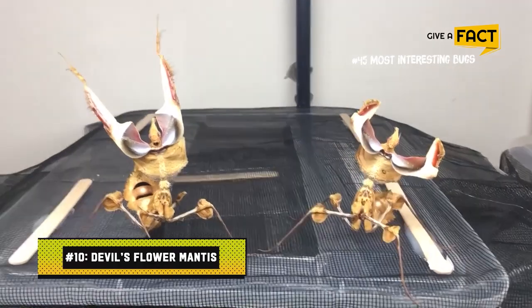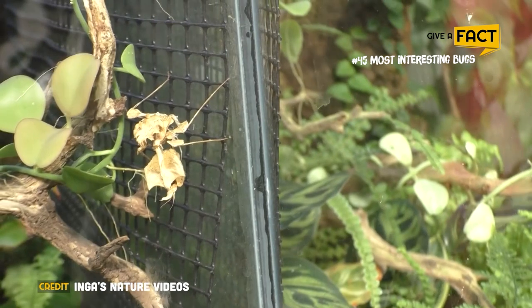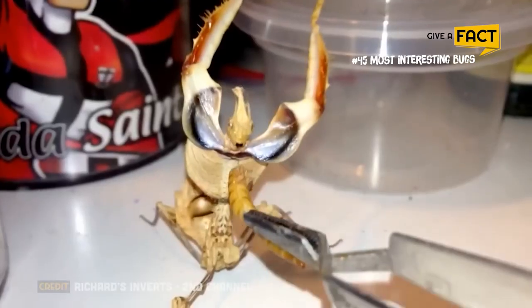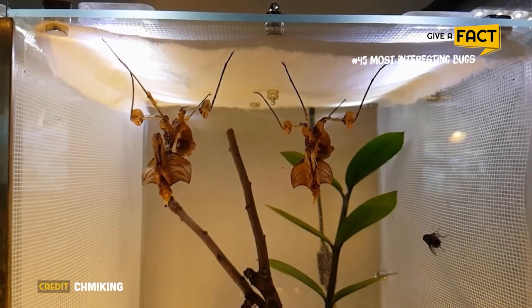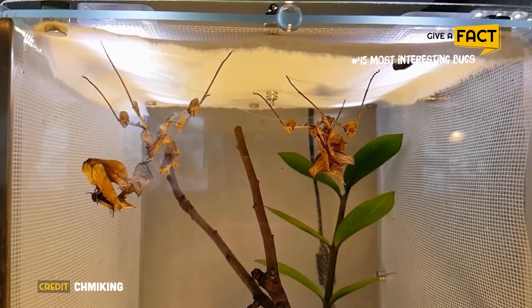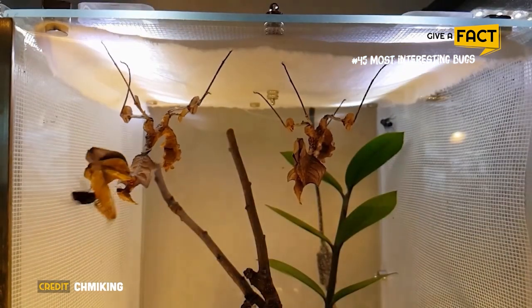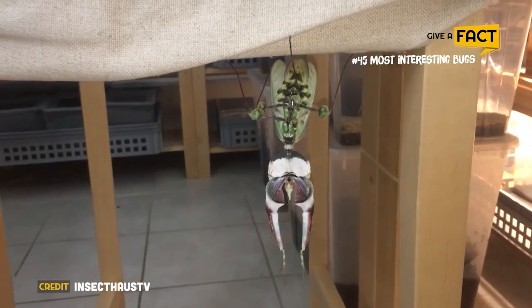10. Devil's Flower Mantis. Another interesting insect on this list is the Devil's Flower Mantis, which has a particular ability that permits it to mimic flowers. These Southeast Asian native bugs range in color from green to brown and can grow to a length of 4 inches. The mantis camouflages itself by resembling flowers to entice unsuspecting prey, then grabs them with its powerful front legs and devours them. In order to integrate into their surroundings, they can also change color.